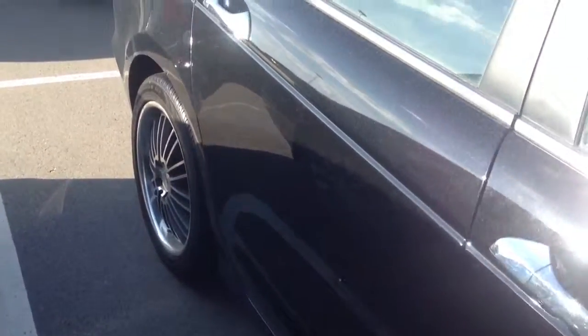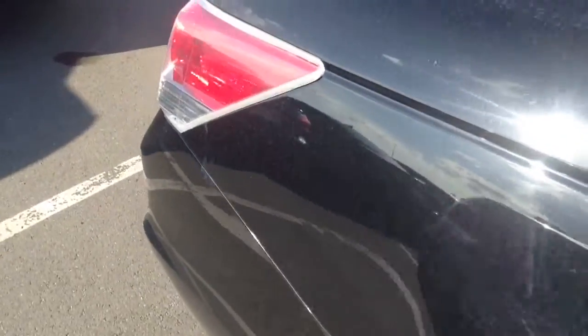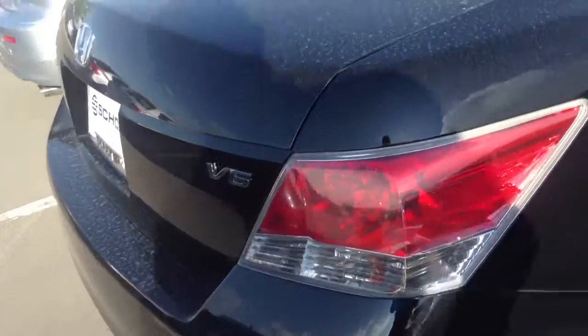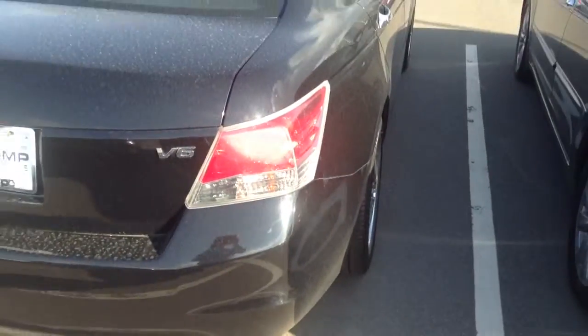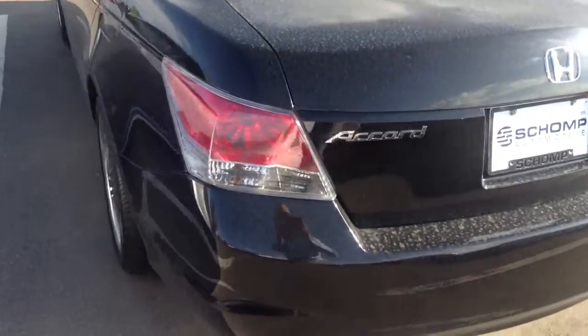This is in beautiful condition inside and out. I'm not seeing any dings, dents, bumps, bruises, anything like that. The paint looks to be in great condition — needs a little bit of a bath from the rain we had last night, but other than that, it is perfect.